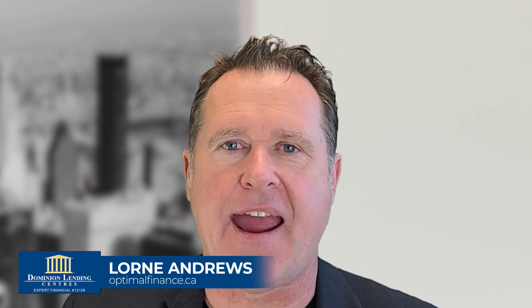It's Loren Andrews here from Dominion Lending Centers Expert Financial on Optimalfinance.ca. I would love to introduce you to Samantha.